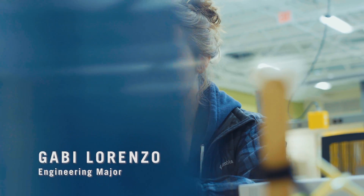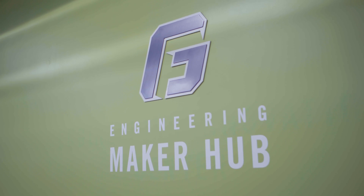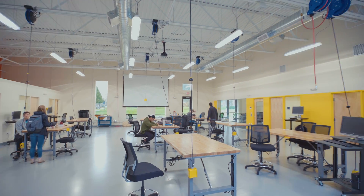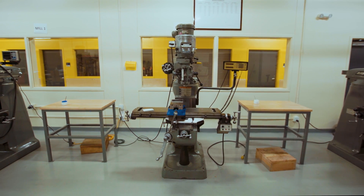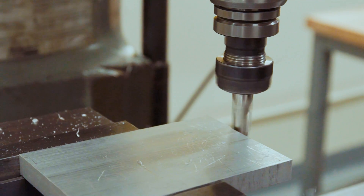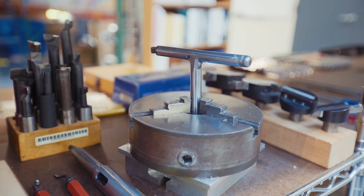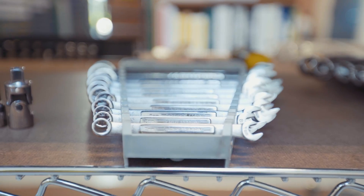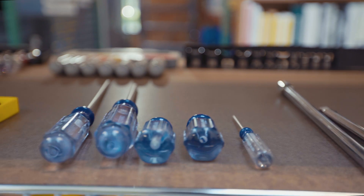I'm Gabby Lorenzo. I'm a sophomore and I'm a mechanical engineer here at George Fox. This is the engineering maker hub. We have a lot of different features here like the machine shop, which has all of our machinery for which we will make our different projects — three different mills, two lathes, a wood shop, drill press, a couple of band saws. We also have a tool room connected to the machine shop for all the different tools or things that you might need for any project.